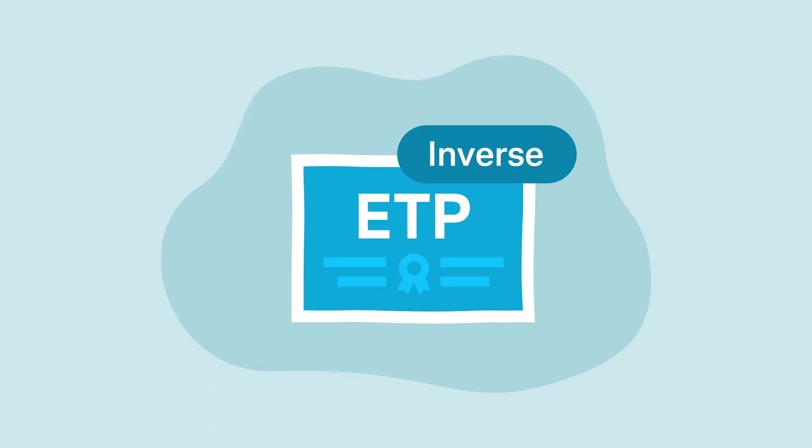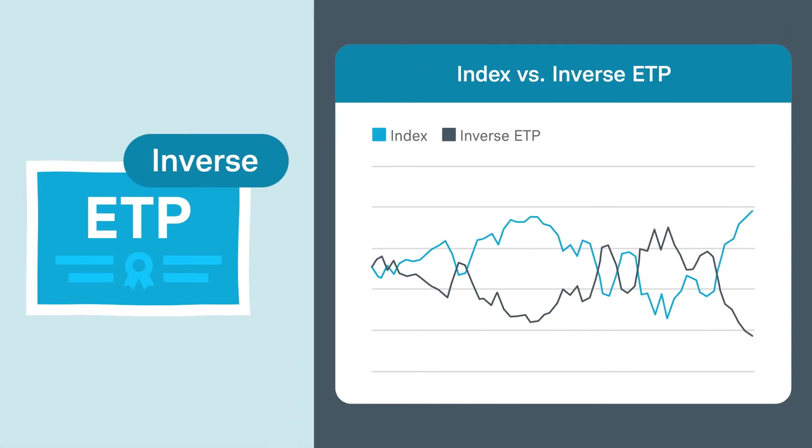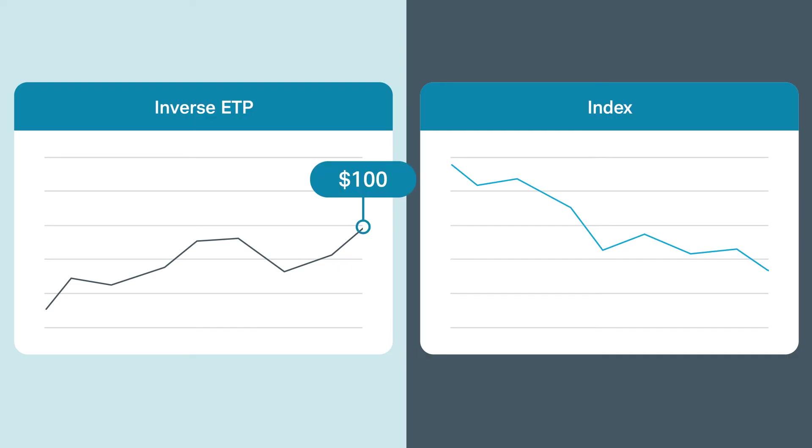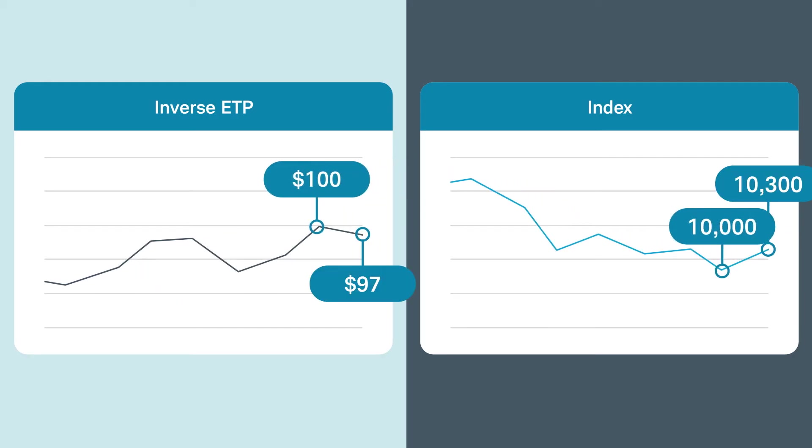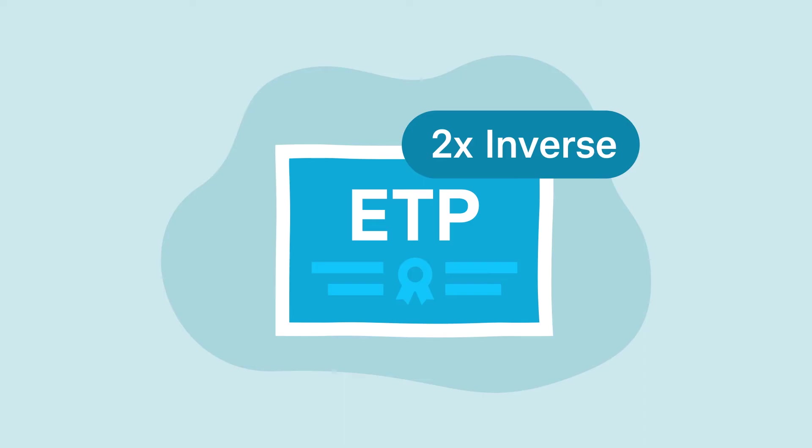Now let's look at inverse ETPs. Inverse ETPs seek to provide returns opposite of the underlying index. The names of these products may include terms like short or bearish. For example, if the ETP is trading at $100 per share and the underlying index is at $10,000: if the index falls 3%, or 300 points to $9,700, the ETP should rise 3% to $103 per share. If the index rises 3%, the ETP should fall 3% to $97 per share. Additionally, inverse ETPs may also be leveraged ETPs, magnifying the potential gains and losses.